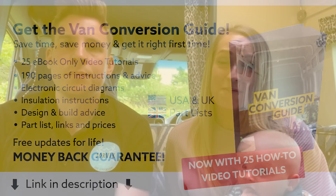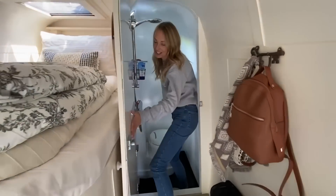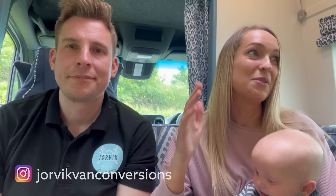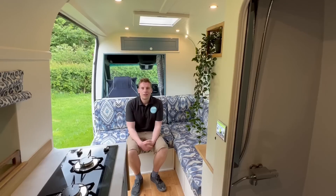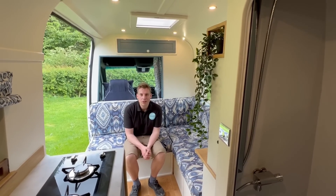So we have built another van, and everything that we kind of decided we could do better from our last van we have put into this van. For example, we've got a fixed double bed, loads more storage, extra power, more electronics - you name it, it's all in this van. This is our latest conversion - it's a Mercedes Sprinter long wheelbase, 2020 version.